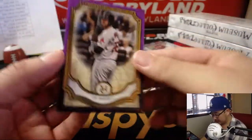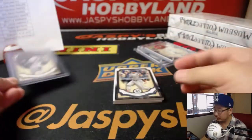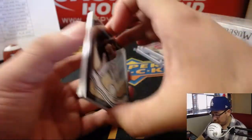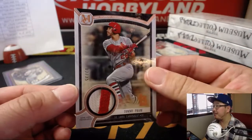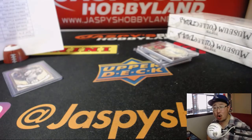And the last pack out of this box — J.D. Martinez again, out of 99. Conforto, Donnie Baseball, Trey Turner. And Tommy Pham, 2 out of 35, two color relic. Nice Pham. Ryan with the Cardinals.